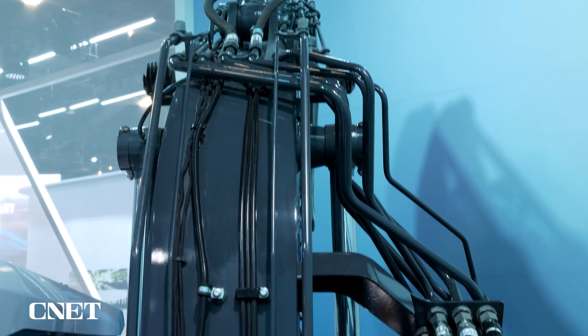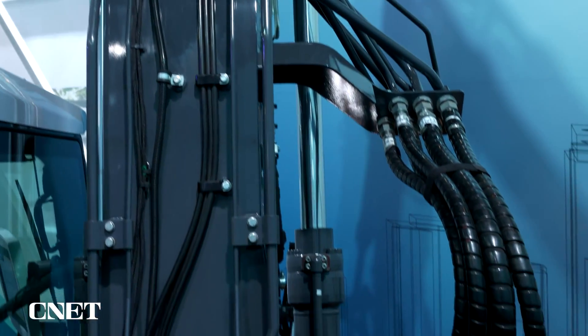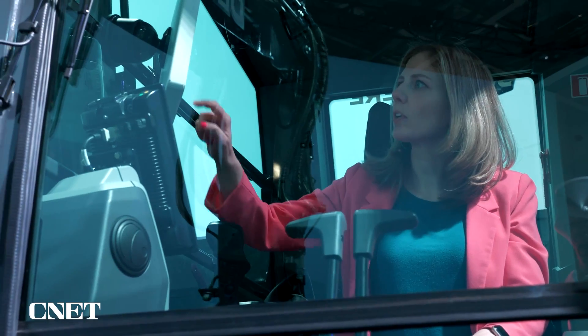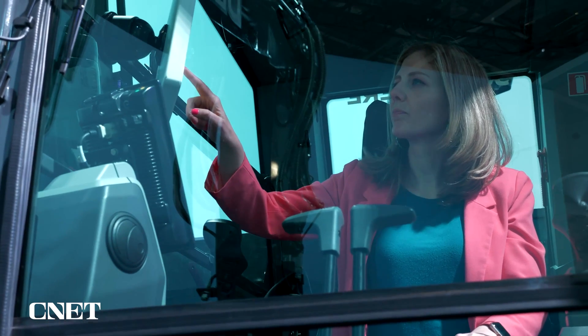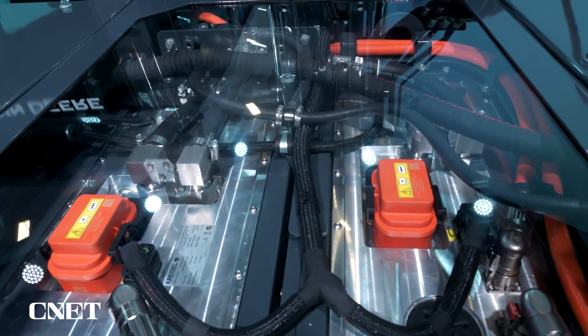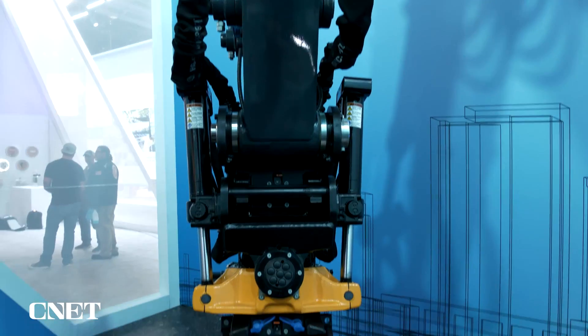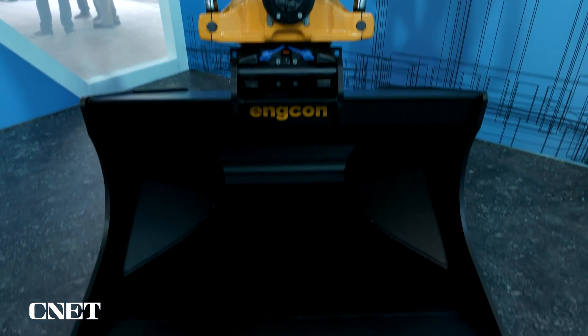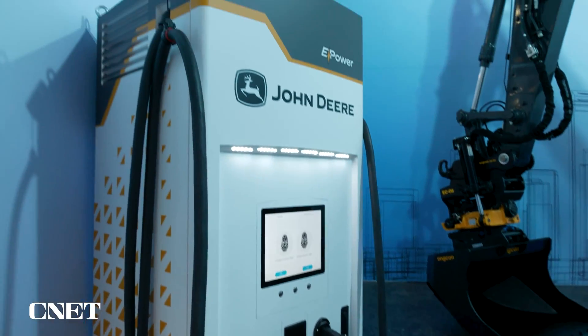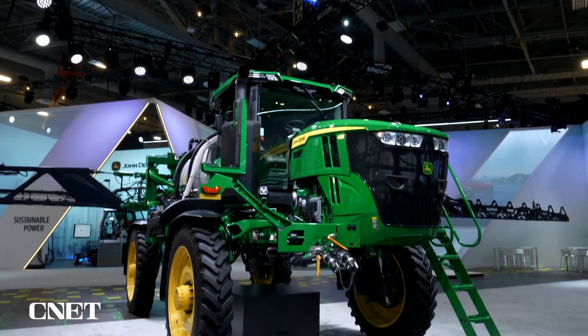It is fascinating to see construction vehicles move to electric. What John Deere did to keep the whole machine familiar to operators is they got that battery down to a certain size, so the whole machine isn't wildly different from what operators are used to. The excavator made its world premiere at CES 2023, but this isn't the only sustainable tech they came out with — a lot of it helps with farming.